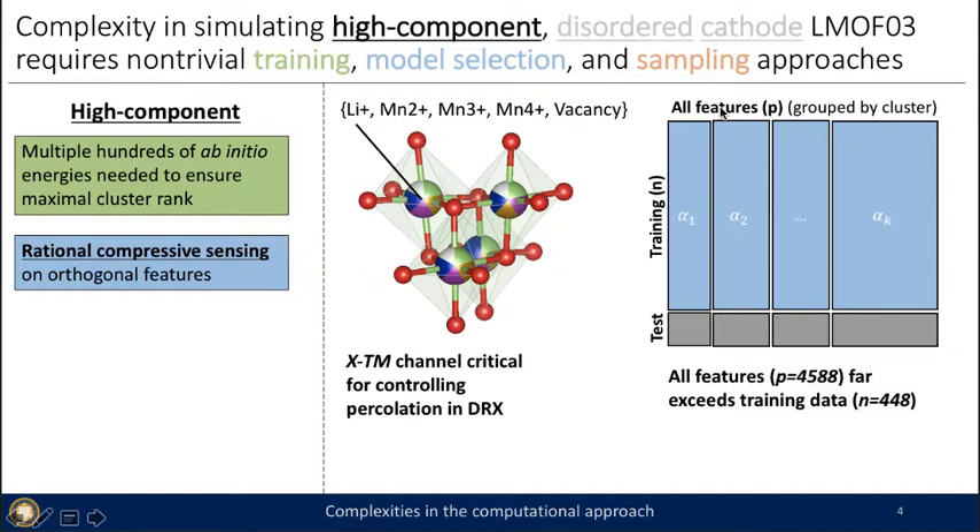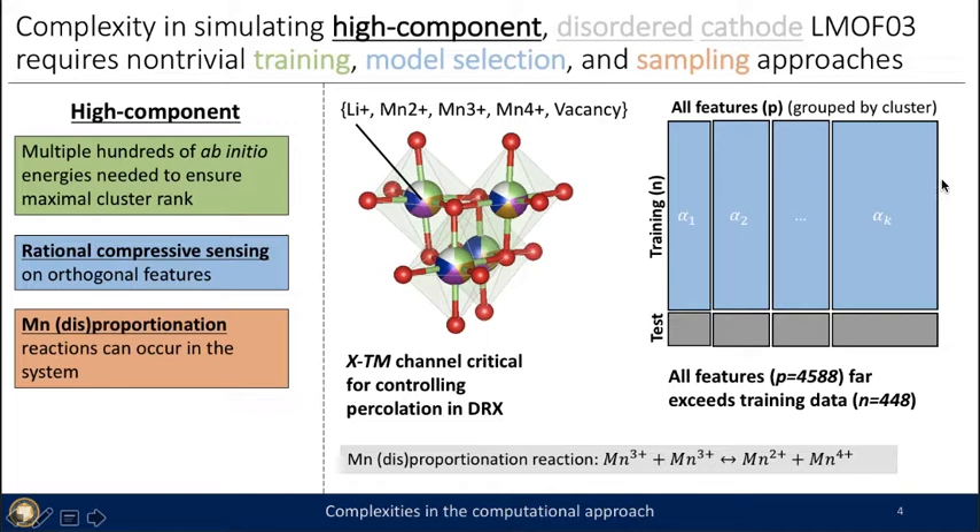Compressive sensing on this space is not immediately obvious because there is a structure within the feature matrix — alpha one and alpha two are groups because they are different clusters by theory, so compressive sensing that respects this hierarchy has proved especially important. Additionally, during sampling we need to include other kinds of reactions beyond typical canonical sampling swaps that maintain composition — for example, the reaction Mn3+ → Mn2+ + Mn4+ is really important for us to include.